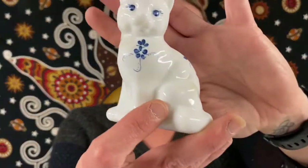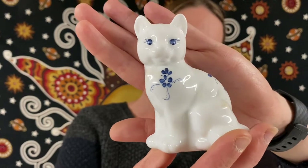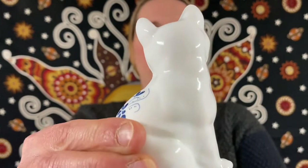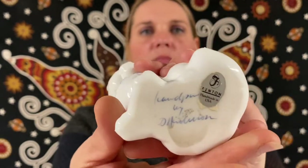Here we have some more Fenton — a white glass cat with cute little blue eyes and a blue flower pattern all over it. It is signed on the bottom as well. Here is the back. This one will be $35.